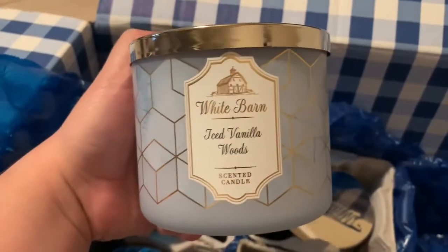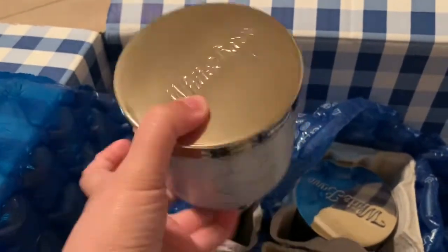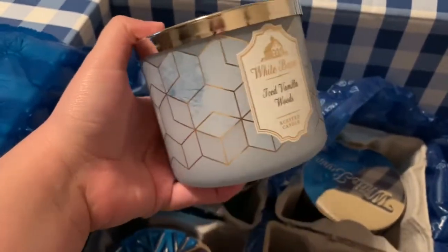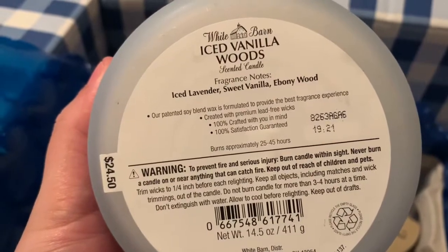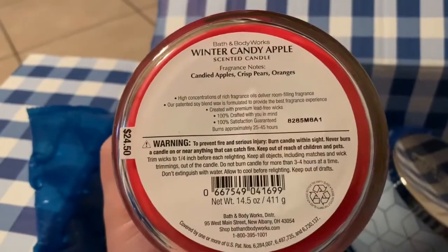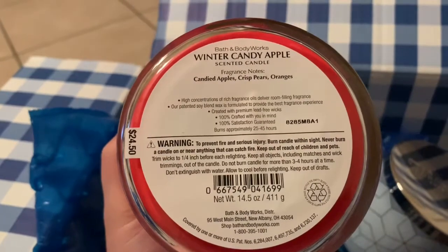The next one is Ice Vanilla Woods. I wish y'all could smell this, it smells so good. And look at the packaging — I am such a sucker for packaging, that's really why I picked this one. It says: ice lavender, sweet vanilla, and ebony wood. And the Winter Candy Apple is candied apples, crisp pears, and oranges — oh my gosh, that smells really good.